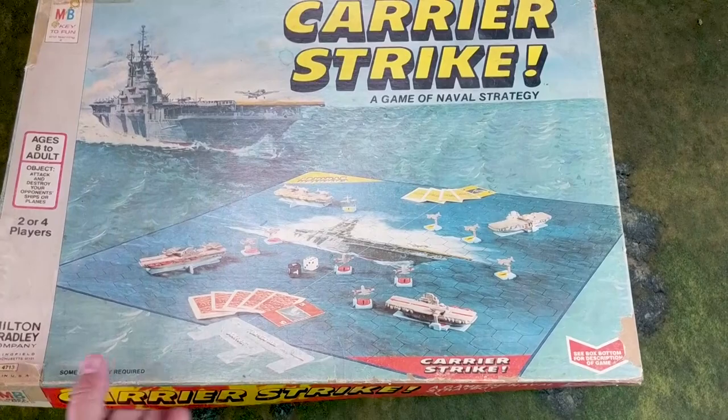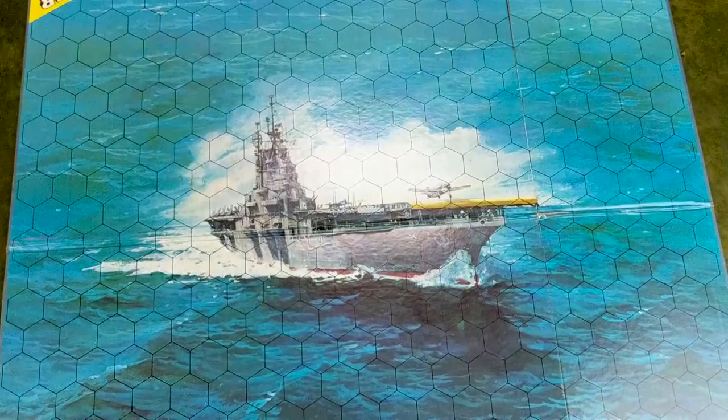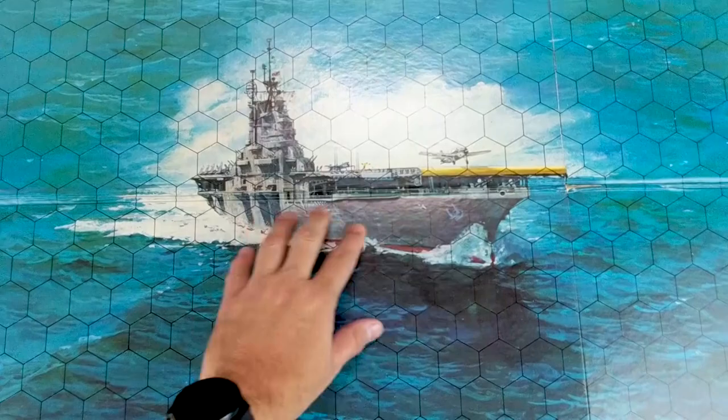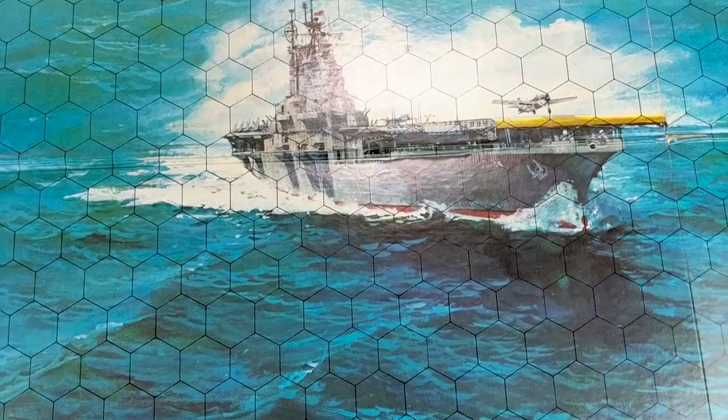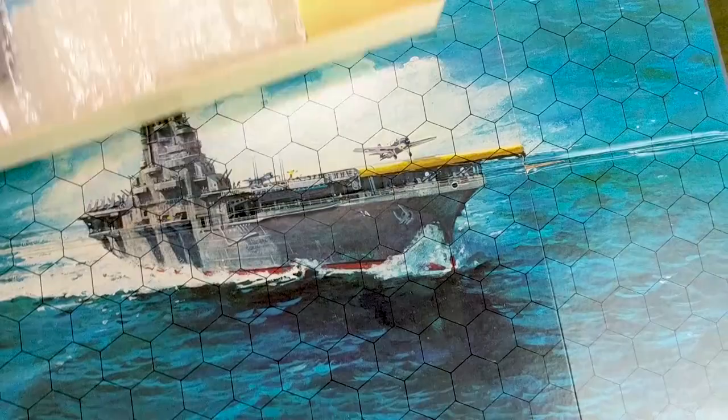So what's in the box? Well you get all kinds of cool stuff. You get a rather decent-size gaming mat. Back then it's all about branding, so your ocean mat has a nice picture of an aircraft carrier — looks like an Essex class aircraft carrier, which did not participate in Midway, but hey, that's okay. I don't mean to nitpick this game.